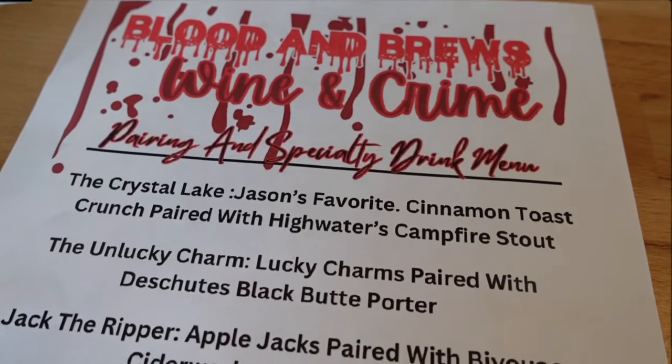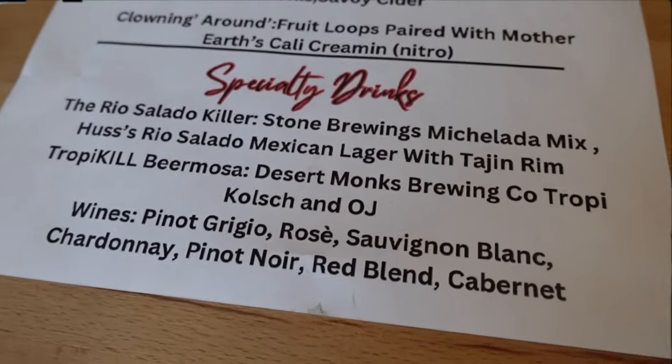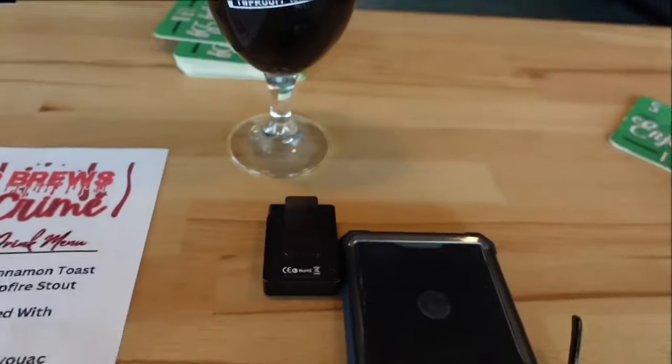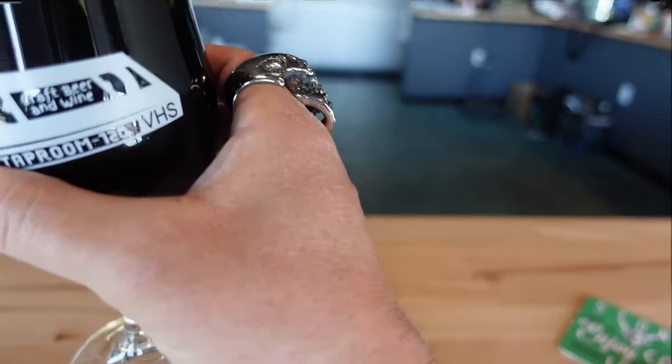April 22nd — they have all kinds of great events going on. I decided to go with something off of the specialty menu — the Blood and Bruise wine and crime. I went with Unlucky Charm, Lucky Charms paired with Deschutes Black Butte. Can't go wrong with that — love the glasses. Look how nice and dark that is.